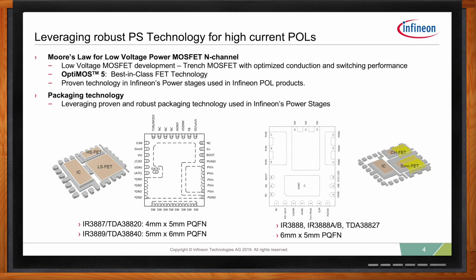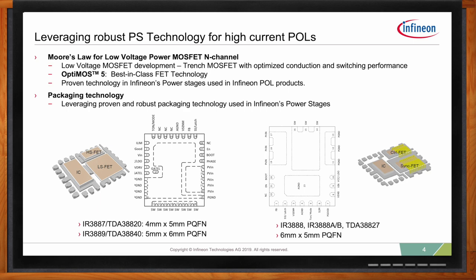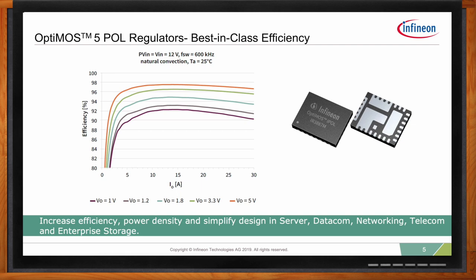Efficiency is really important here too — what are we talking about in terms of efficiency? The efficiency data captured here is for the IR3887, which is a 30-amp part in a 4x5 package. At 12-volt V-in and 5-volt V-out, we achieved a peak efficiency of around 98% and a full load efficiency of 97%. For 1.2-volt output, we are looking at 93% peak efficiency and 92% full load.